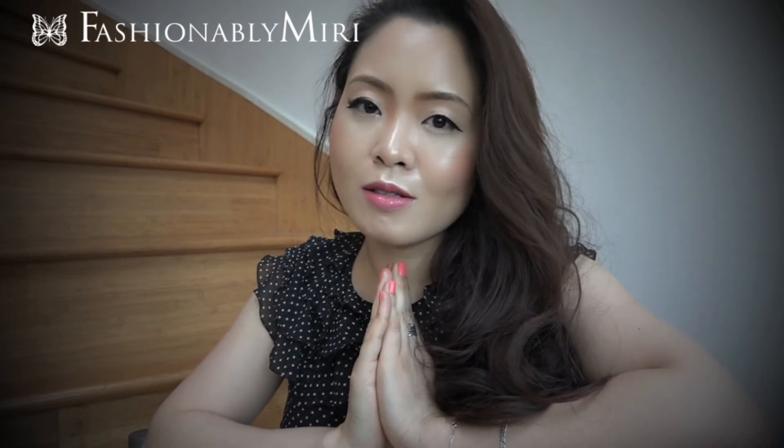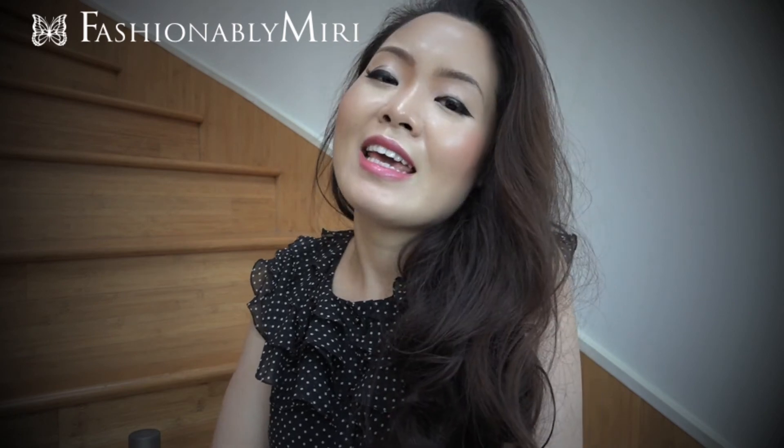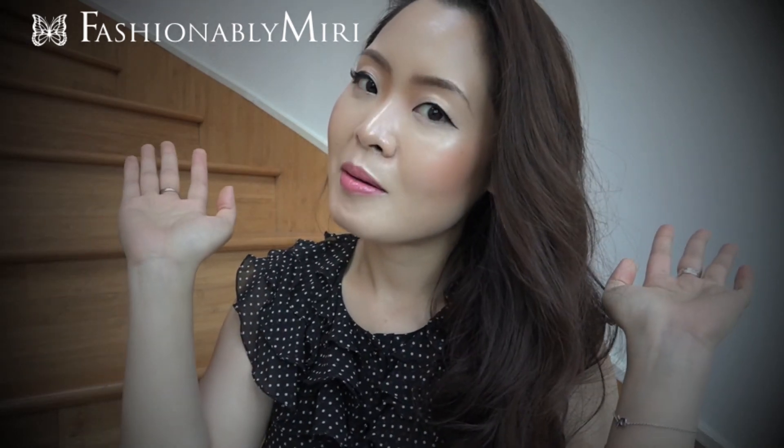Please tweet me — I tweet daily and I tweet back. I also post daily pictures on my Instagram and all other updates on my Facebook, including music, fashion, everything — all under PianistMiri. Please subscribe to my channel for more videos to come. Thank you so much for tuning into Fashionably Miri, and I'll see you very soon in my next video. Bye for now!